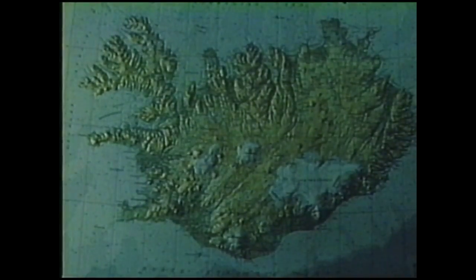Out of the desolation of Odathrein, in the dead heart of Iceland, rises the mountain range of Dingjöfjötl, enclosing a great caldera named Askja.